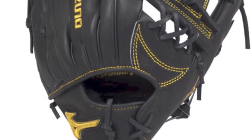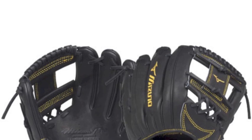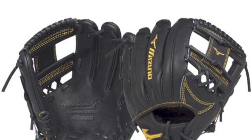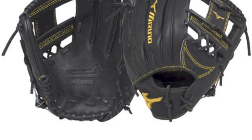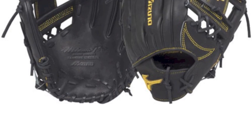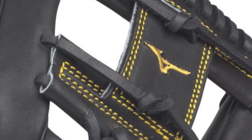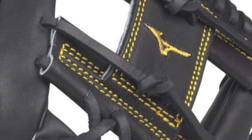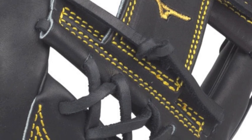These Mizano gloves are meant to give you the best of everything, including look, feel, construction and durability that will last you multiple seasons. Any serious infielder is sure to fall in love with this glove. The Mizano Pro Limited Edition GMP500JBK is constructed using some of the highest quality leather in the world, the Japanese tan Northern European kit leather.